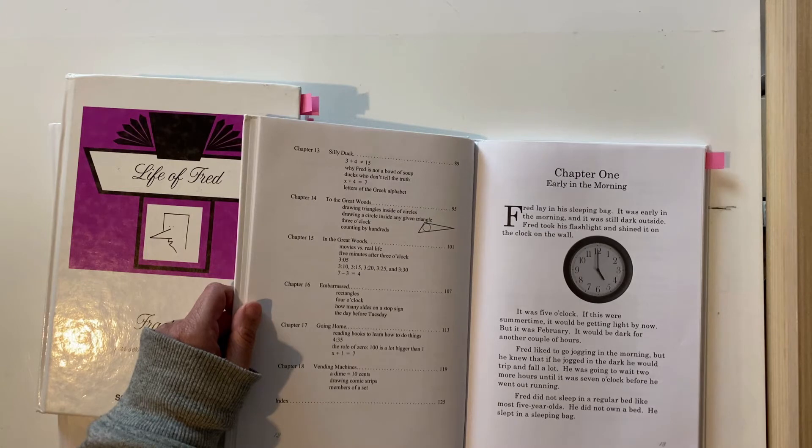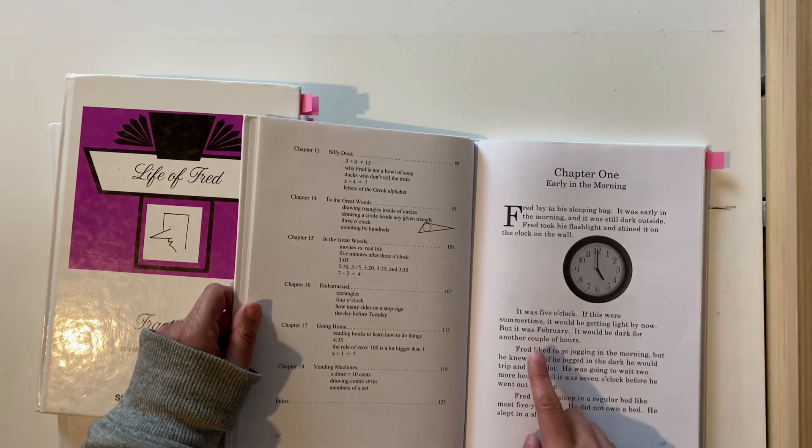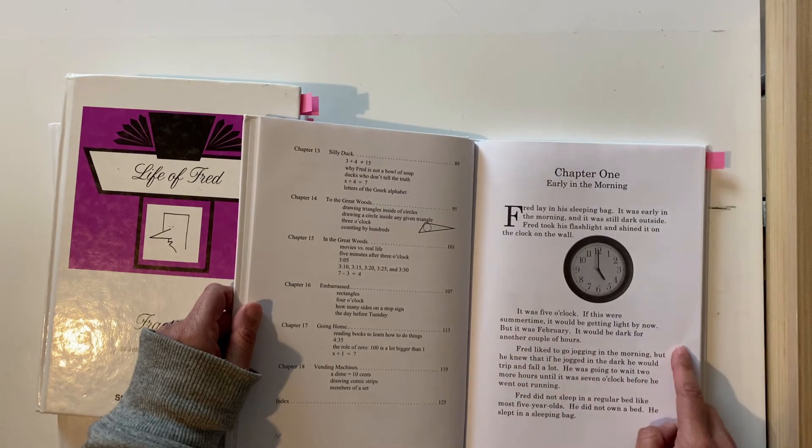It says: 'Fred lay in his sleeping bag. It was early morning and still dark outside. Fred took his flashlight and shined it on the clock on the wall. It was five o'clock. If it was summertime it would be getting light by now, but it was February. It would be dark for another couple of hours. Fred liked to go jogging in the morning but knew that if he jogged in the dark he would trip and fall. He was going to wait two more hours until it was seven o'clock. Fred did not sleep in a regular bed — he slept in a sleeping bag.' So just from this first page you've got an introduction to time, to the months, to the seasons, and when it would be light and dark.